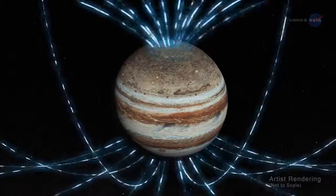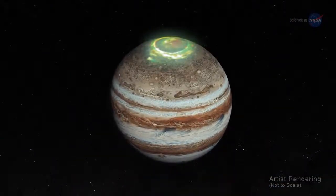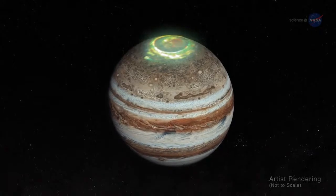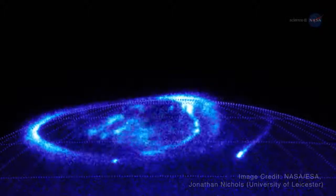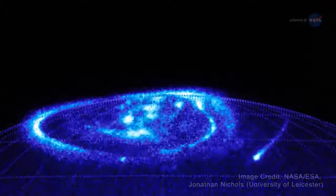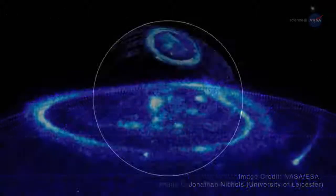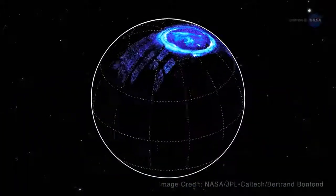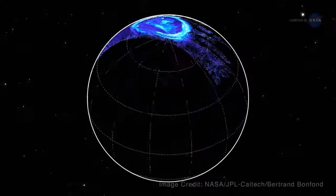Jupiter's magnetic field is home to the biggest and most powerful auroras in the solar system. Unlike Earth, which lights up in response to solar activity, Jupiter makes its own auroras. It does this by tapping into power generated by its own spinning magnetic field. Induced electric fields accelerate particles toward Jupiter's poles, where the aurora action takes place.